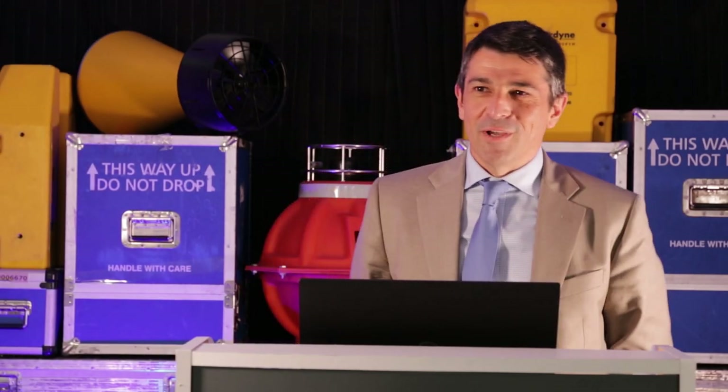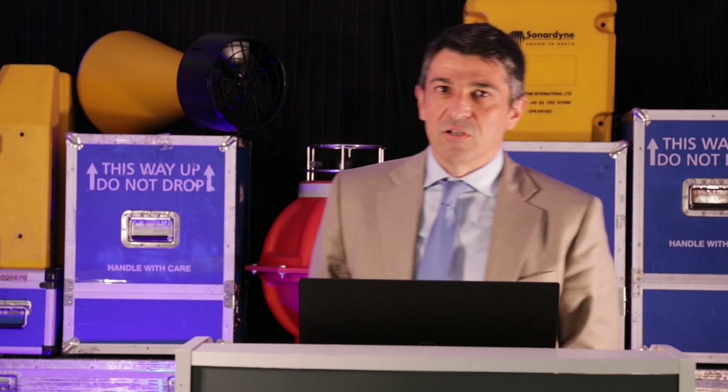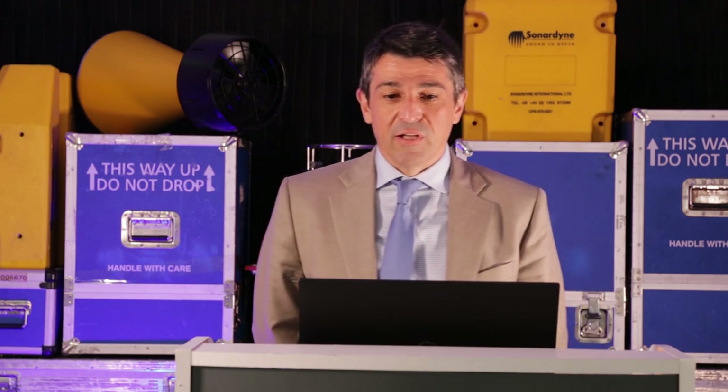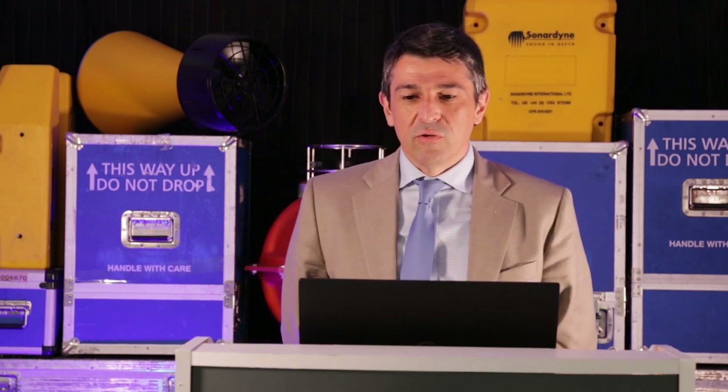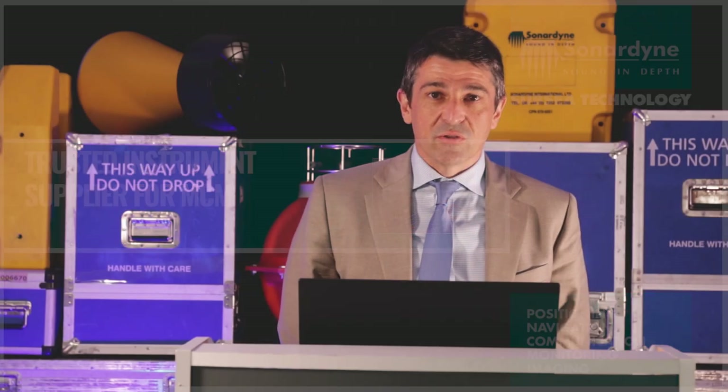Hi, thank you for taking the time to spend listening to this webinar. My name is Joseba Tena, Joe Tena. I'm the Global Business Manager for Defence and Robotics here at Sonardyne, and I'm going to talk to you today about our trusted instruments for mine countermeasure operations.